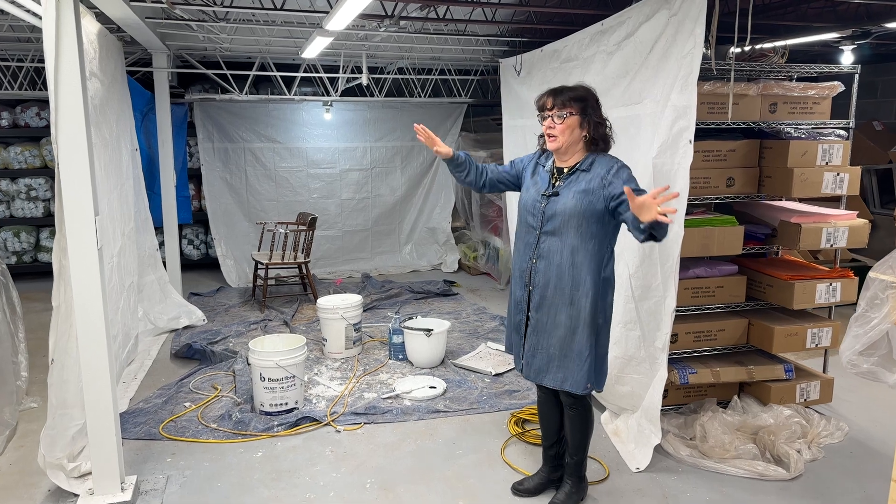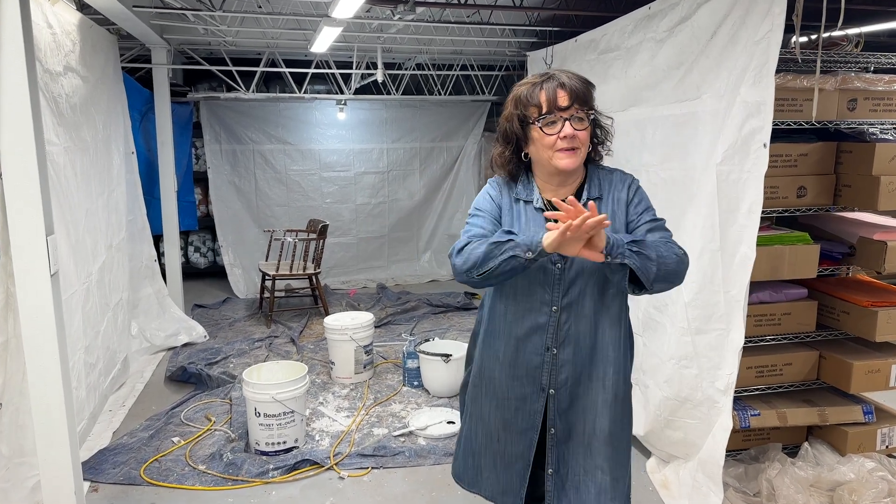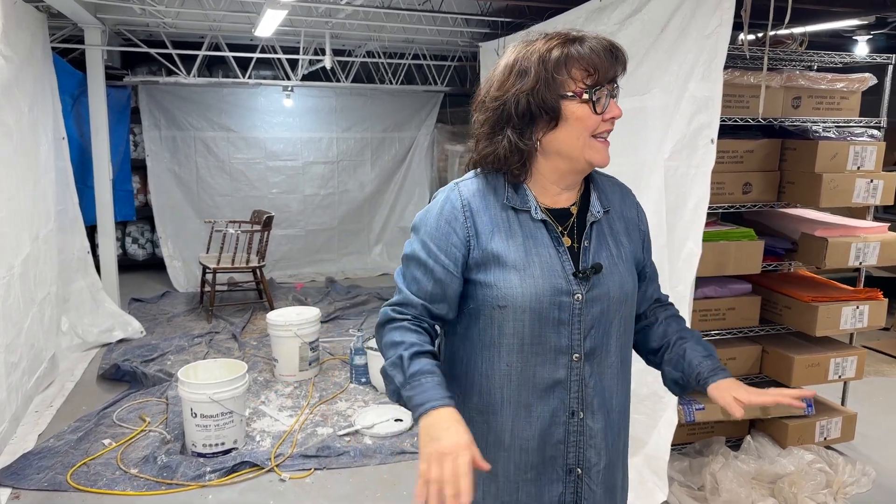So the shelves are up. Our tables are ready to go and it still looks quite a mess, but we are working away at it.